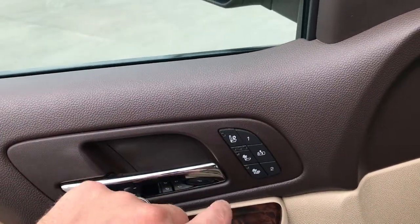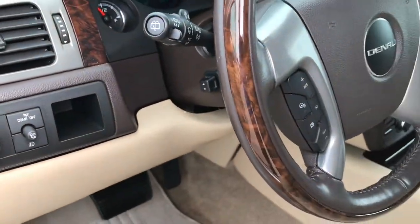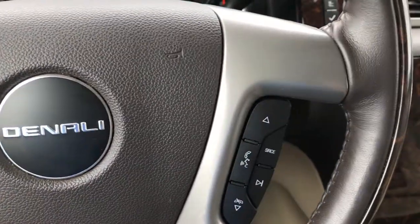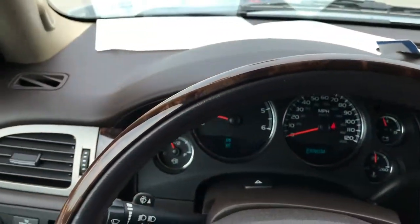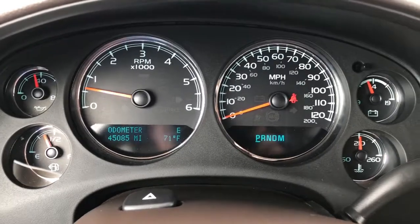You have your heated and cooled seat buttons and your memory driver's seat. Auto headlamps, power tilt. You have a wood grain trim steering wheel, and this steering wheel is heated. You have your cruise controls on that side, radio and Bluetooth audio controls on the other side. That wood grain trim goes all the way around, and you can see the steering wheel is in excellent shape.